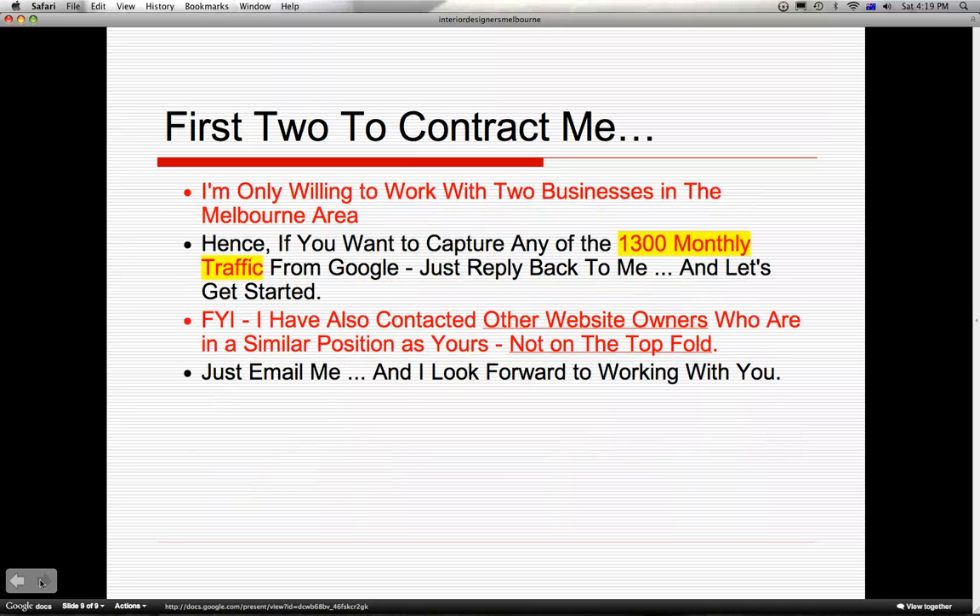The first 2 businesses to contact me and contract me will get my full attention. So if you want to capture any of the 1300 highly qualified traffic from Google, just reply back to me and let's get started. I have also contacted other website owners who are in a similar position and not on the top fold. So if you want to get into it, just email me and I will get back to you.